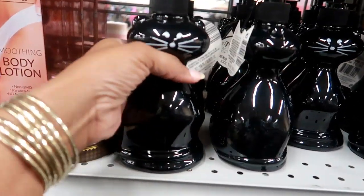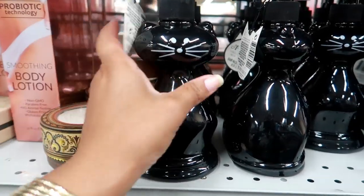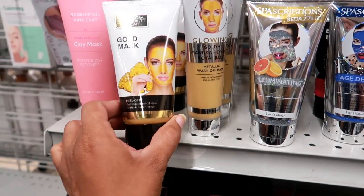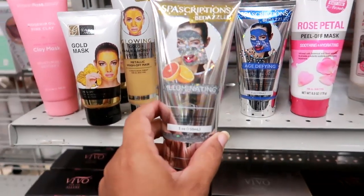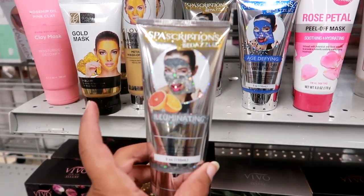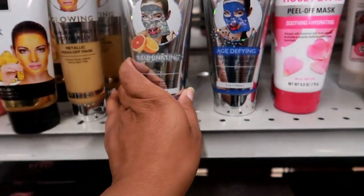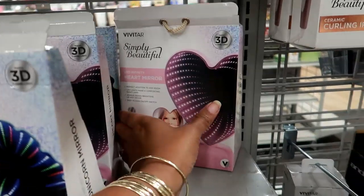Here's some cute little cat hand wash, vanilla — $3.99. They got the Global Beauty peel off gold mask, the big one, for $4.99. They got the Illuminating Spa Scriptions Be Dazzled face mask — it has little stars in it, it's sparkly — $4.99. And they also have a blue one that's age-defying.